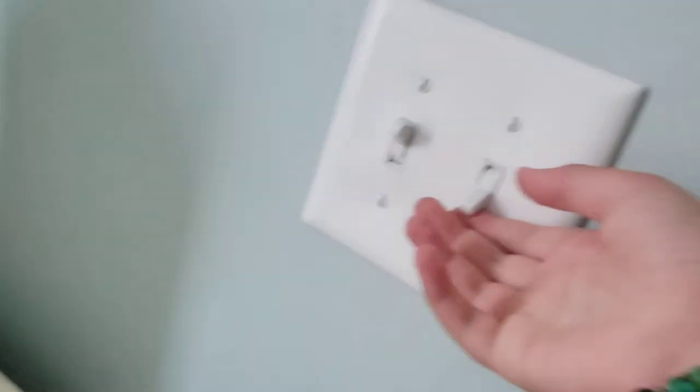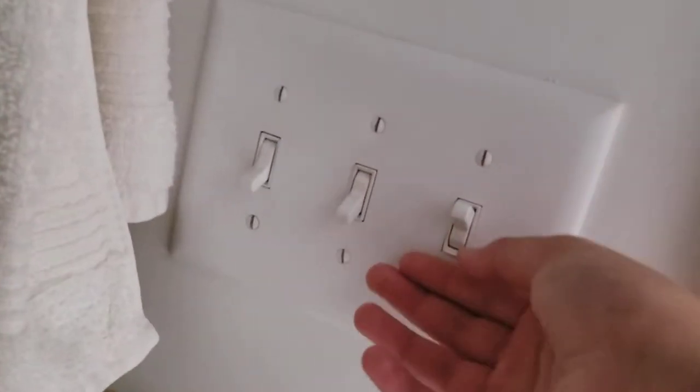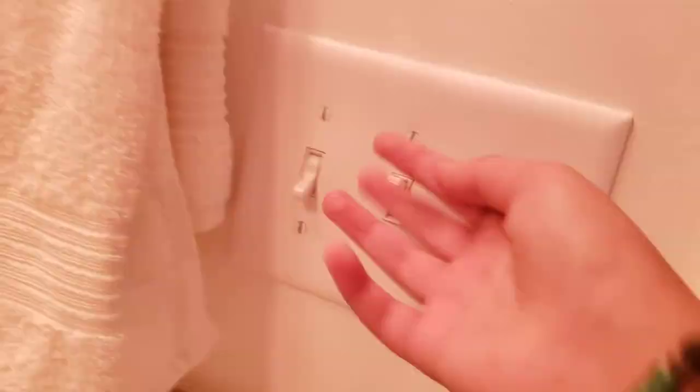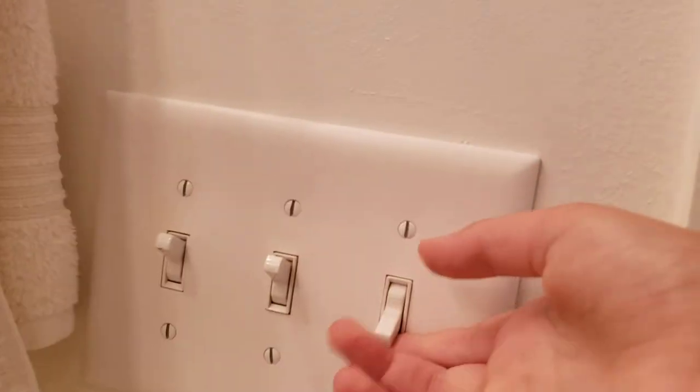This room is the master bedroom, by the way. This switch — and I don't know why they do this but they leave the switches on — that little switch goes to the vanity lights and the shower light. That switch goes to the huge shower. As you saw, the first switch there's an exhaust fan.